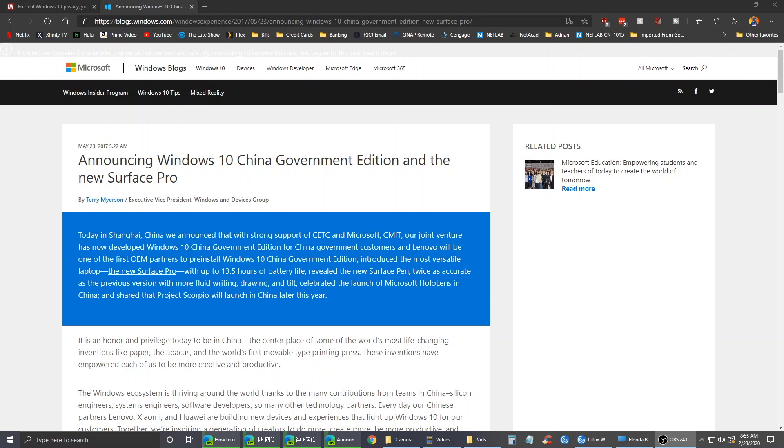Hey there guys, welcome to another video. I just want to preface this video with some information about what I'll be showing you here. What I'll be showing you is a stripped-down version of Windows 10. Specifically, this is a version of Windows 10 that was created for the Chinese government, and it is called the Windows 10 China Government Edition.